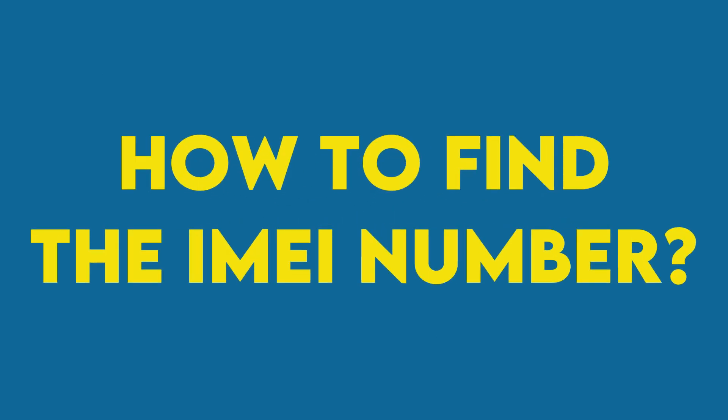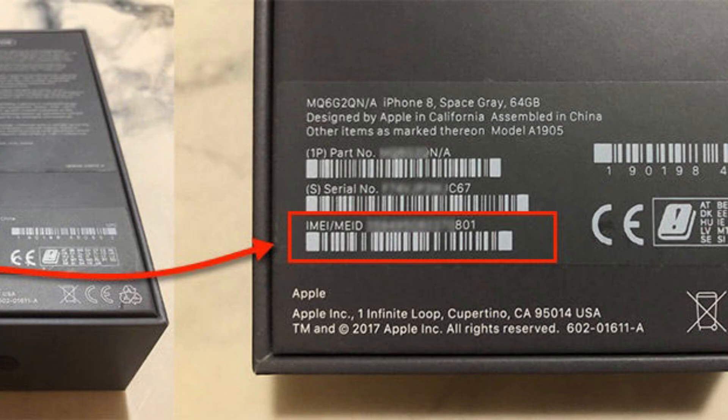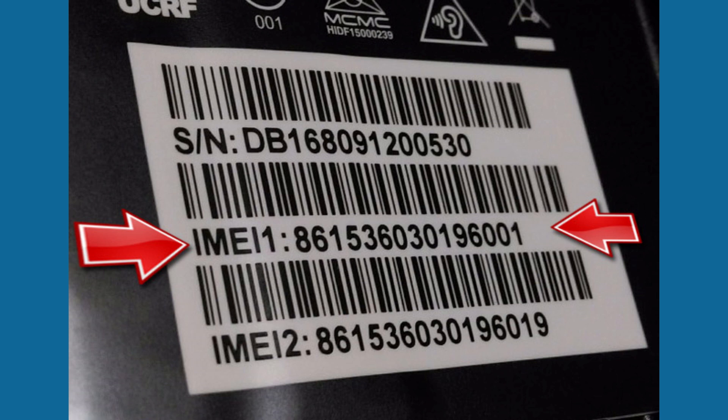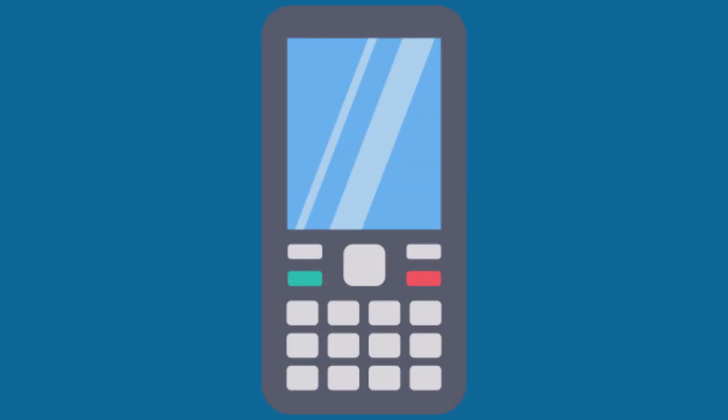How to find the IMEI number of your Android phone? When you buy a new smartphone, you'll find its IMEI number on the box. If you lost the box before noting down the number, don't worry — you can find the IMEI number using the phone's built-in software. There used to be a time when the IMEI number was printed under the removable battery or the SIM card tray. However, with phones getting slimmer and removable batteries becoming a thing of the past, companies have added the ability to find the IMEI number in the software.